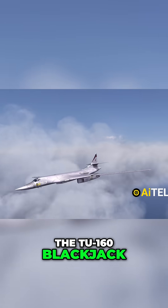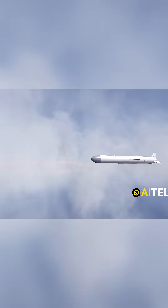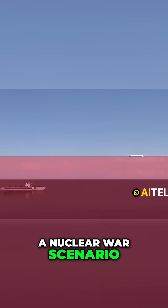Finally, the Tu-160 Blackjack, also known as the White Swan, would launch cruise missiles once in range. These missiles would travel low and slow under enemy radar to reach their targets. This tactic is typical for all bombers in a nuclear war scenario.